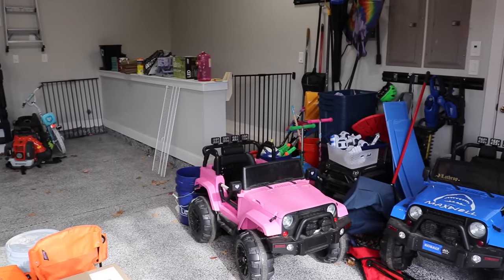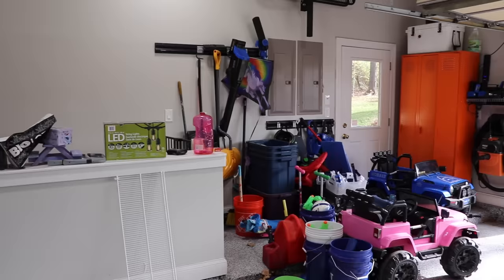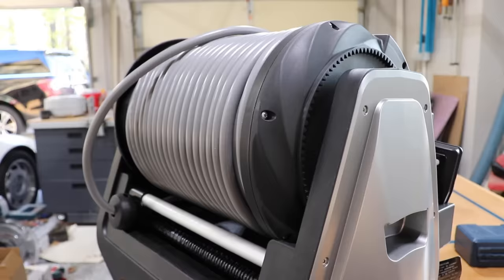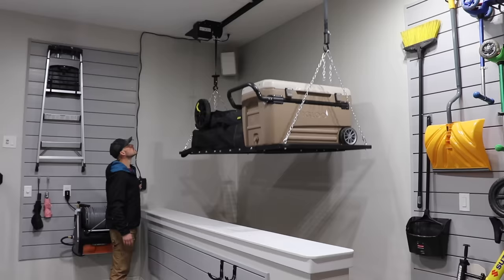Are you tired of the typical garage disaster? I'm going to cover five tips to go from this to this, including some products and ideas that you probably haven't heard of. Garage greatness awaits.